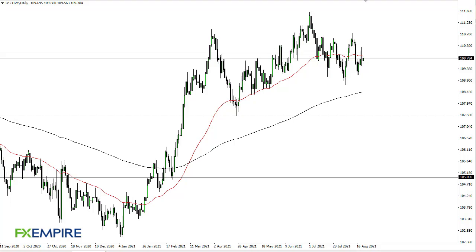From FX Empire, this is Chris taking a look at the dollar yen. As you can see, we have gone back and forth just below the 50-day EMA. We are still stuck in this range between 109 and 110.75. At this point, I think we continue to see a lot of back and forth. If we break 109, then...